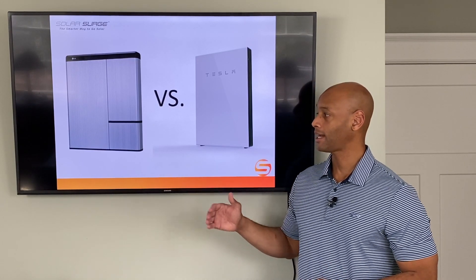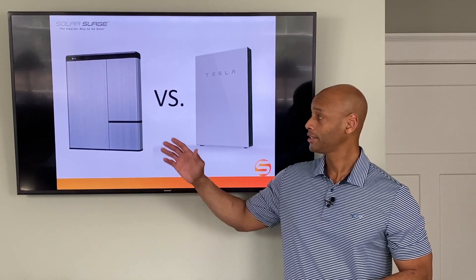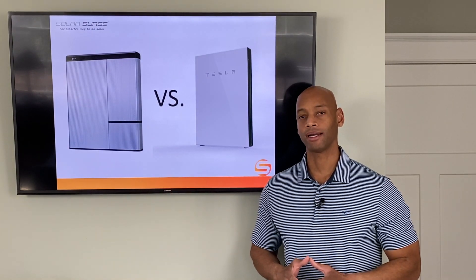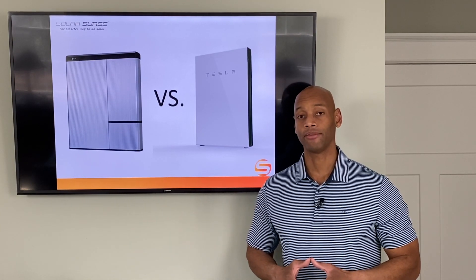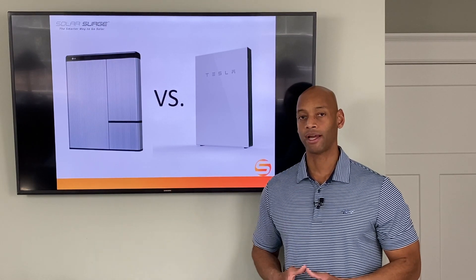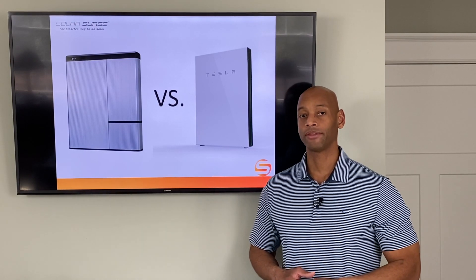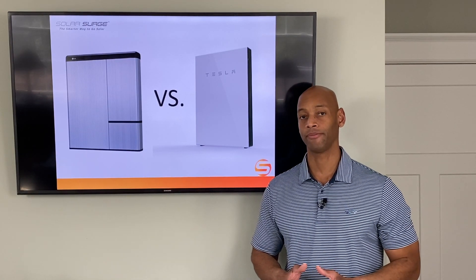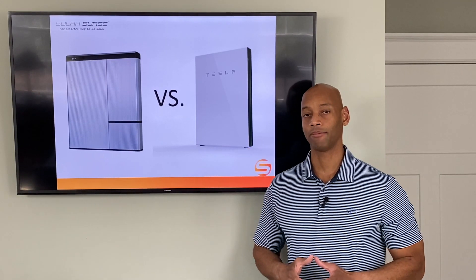Before I jump into the comparison, I'd like to give a little background on these two products. The LG Chem battery really was the first wide-distribution lithium-ion home backup battery available, and I was actually one of the first guys selling them on the East Coast going back as far as 2017 when they first rolled out their first version. One thing to note is that the LG battery is really just a battery system, whereas the Tesla Powerwall is an integrated battery and backup power appliance.